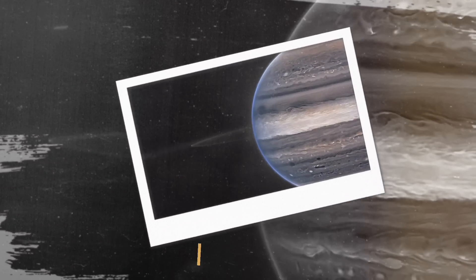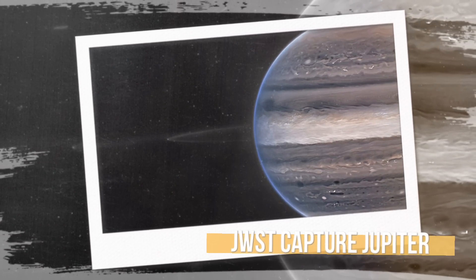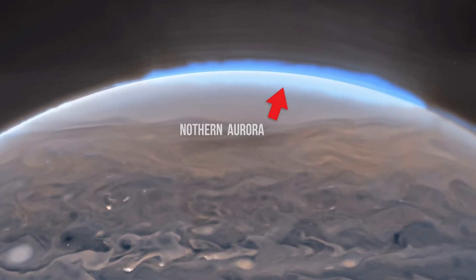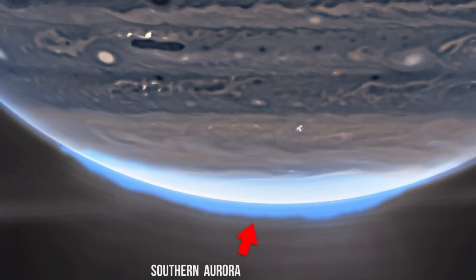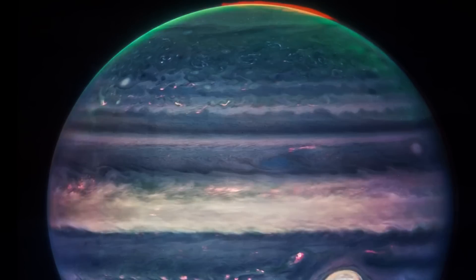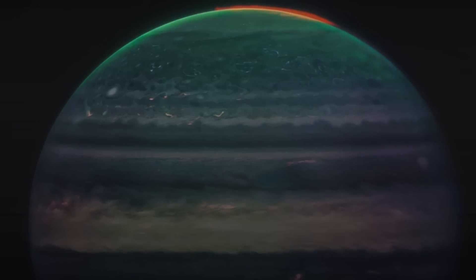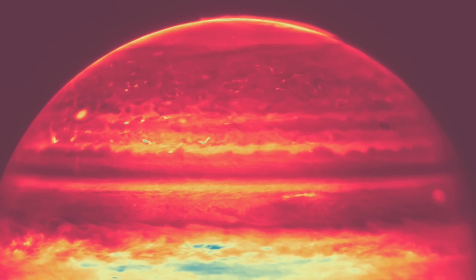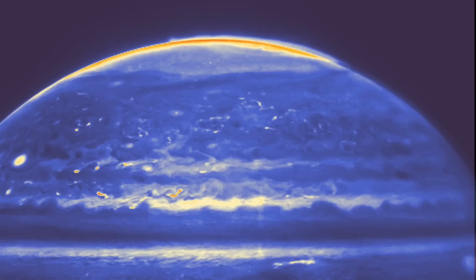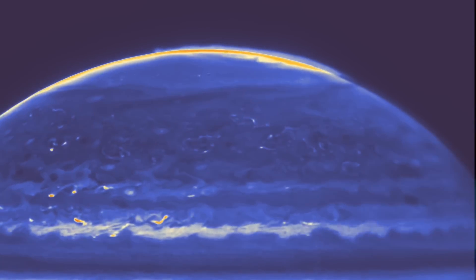In the standalone view of Jupiter, created from a composite of several images from Webb, auroras extend to high altitudes above both the northern and southern poles. The auroras shine in a filter mapped to redder colors, which also highlights light reflecting from lower clouds and upper hazes. A different filter mapped to yellows and greens shows hazes swirling around the northern and southern poles. A third filter mapped to blues showcases light reflected from a deeper main cloud.